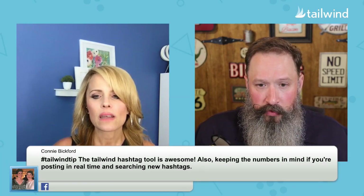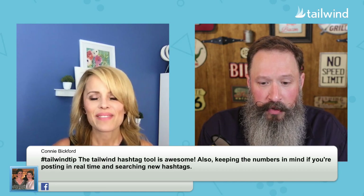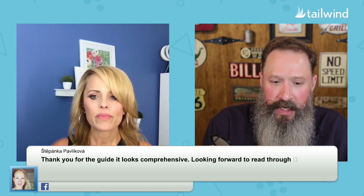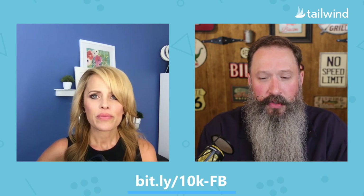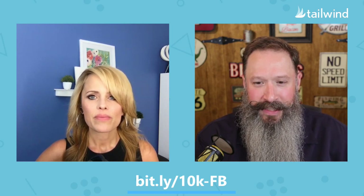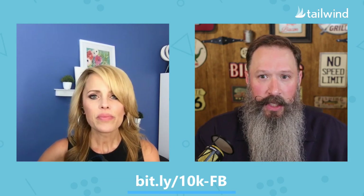We are getting close to the end of the show and there's still time to be entered for the selfie light if you put in a hashtag Tailwind Tip. Connie Beckford says 'The Tailwind hashtag tool is awesome — also keep the numbers in mind if you're posting in real time and searching new hashtags.' We're going to pull up that guide really quickly in case you haven't grabbed it yet: bit.ly/10K-FB. We'd love for you to download it — it's free and it's great. It'll help you get to that 10K we keep alluding to.